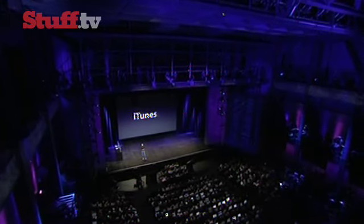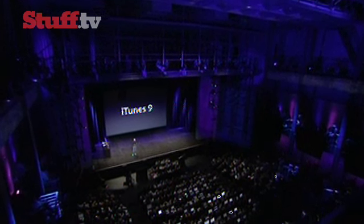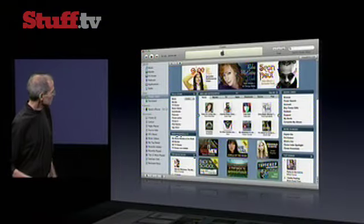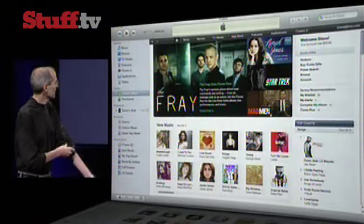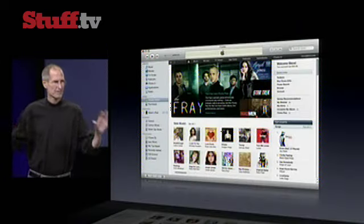Today we're introducing something really great, and that's iTunes 9, the next major release of iTunes. This is what iTunes has looked like to date, and this is what iTunes 9 looks like. We've cleaned it up quite a bit and made it much easier to navigate around.